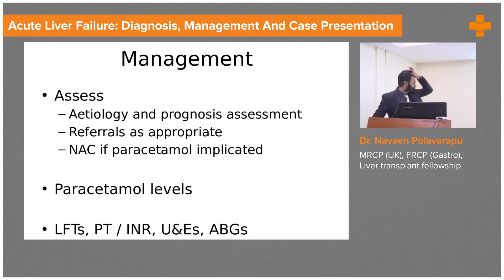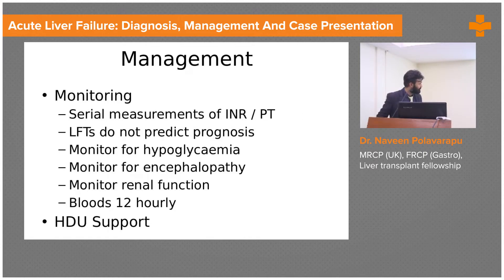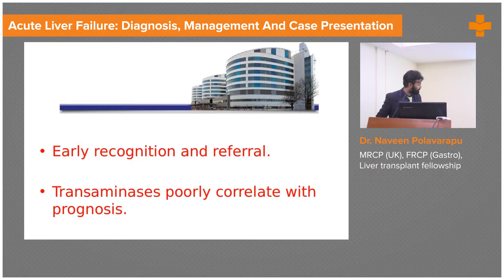How do you assess these patients? You check the PT-INR serially, check the electrolytes, and read the blood gas to make sure you're correcting the acidosis. Serial monitoring of INR and LFTs — though transaminases don't predict prognosis well — but hypoglycemia and encephalopathy and renal failure function are what help. Manage these patients in the HDU.